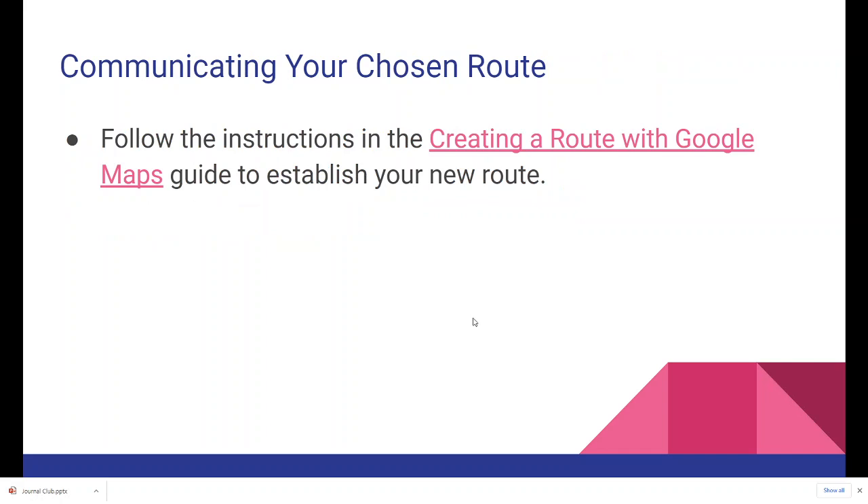Communicating your chosen route to the co-director is detailed in the Creating a Route with Google Maps guide.